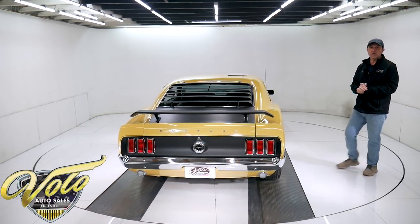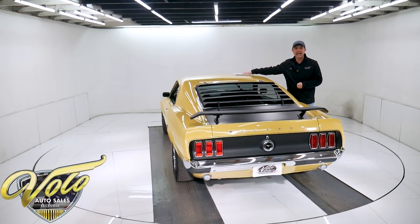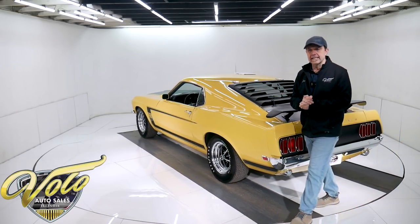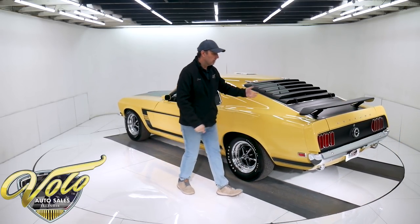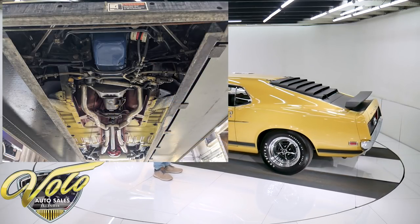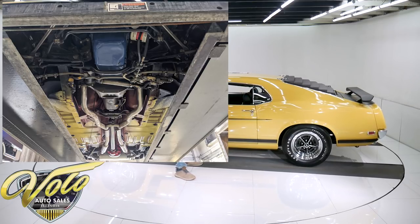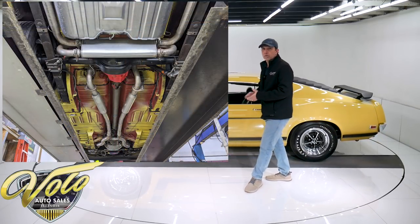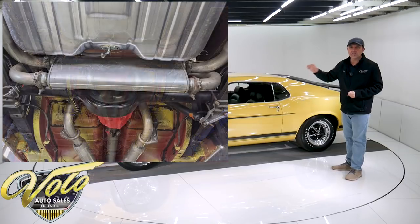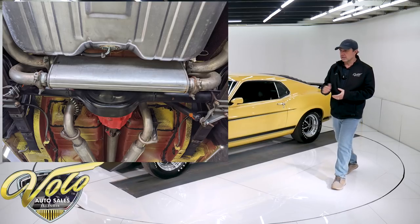This was a rotisserie restored concourse quality car. The judging sheets go back to 1999 — so it's over 20 years ago, it isn't like it just rolled out of the shop, but it's really, really nice. The underside was all done properly. They painted the floors in primer and then whatever yellow overspray when they painted the car got under there — that's how they left the factory, and that's how this one looks underneath. The metal is pristine — the spot welds, the frame rails, all the seams, clean original metal floors.